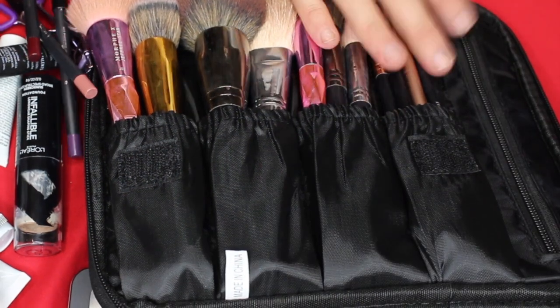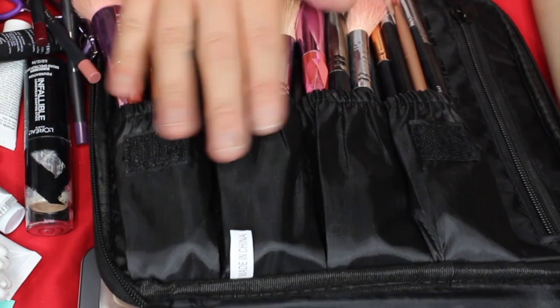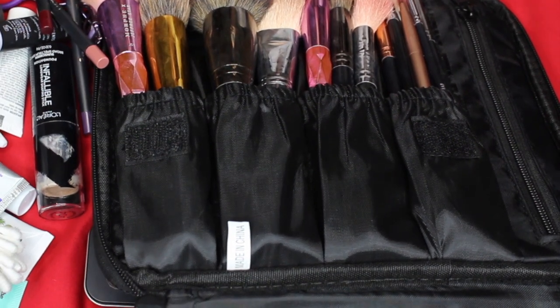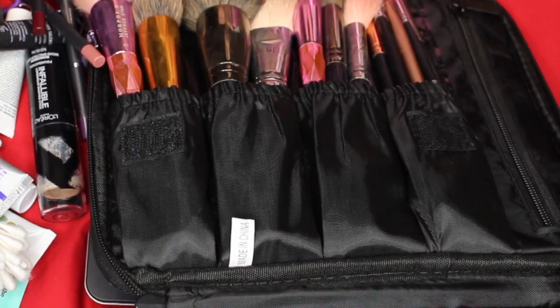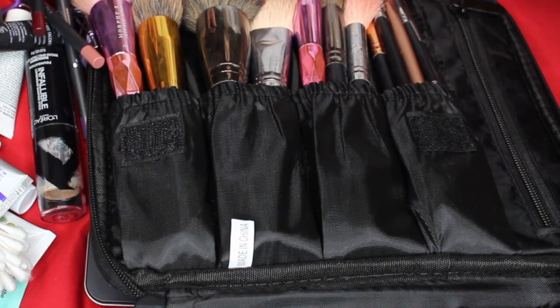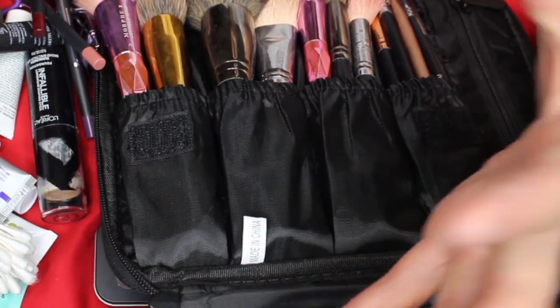I'm a little disappointed because none of my eyeshadow palettes fit in here — there's just not enough room since they're too big. I do want to wear eyeshadow at night for dinner, so I'm going to be bringing the Jawbreaker palette and the Morphe 35H palette separately. I'll put them in a plastic bag so they're protected. Hopefully they don't break — it makes me a little nervous. But next time I would definitely purchase the bigger bag.